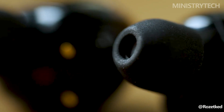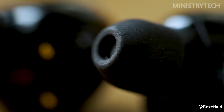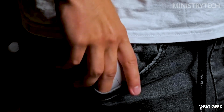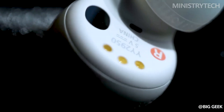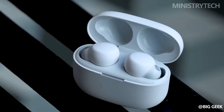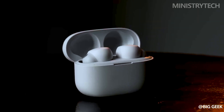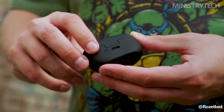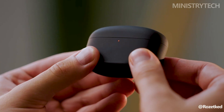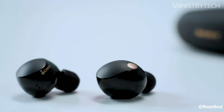Both devices use touch controls to perform standard tasks, but the WF-1000XM5 has an internal volume control feature, whilst the LinkBuds S can only have that feature if the controls are customized via the headphones connect app — meaning you'll have to give up another piece of control, which is not ideal. Both charging cases are compact and similar in size, and both earbuds have an IPX4 rating for water and perspiration resistance. The WF-1000XM5 prevails mostly because it comes with volume control out of the box, which is more practical than having to enable it through the app.